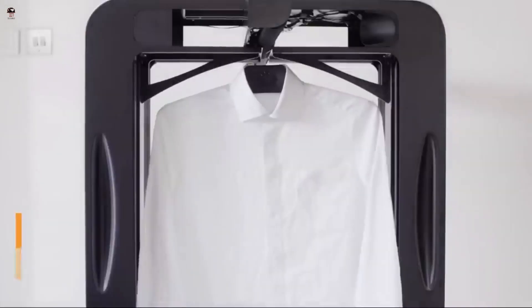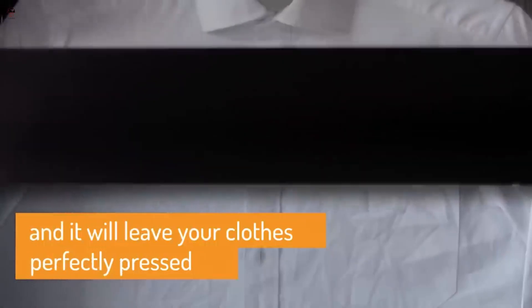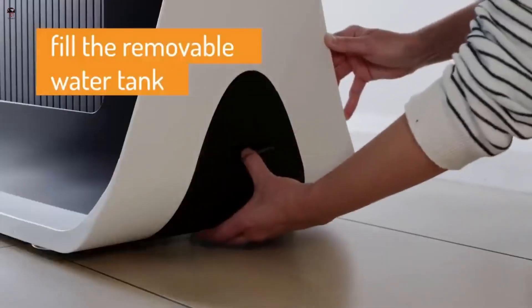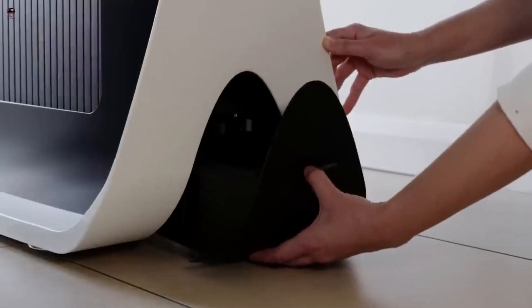As the doors close on your clothes, a bar runs down the item, using steam to bust any creases. And voila — before you know it, your clothes pop out the other side, ready to put away in a drawer or wardrobe. It takes around 3 minutes to iron each item.